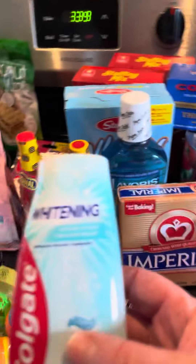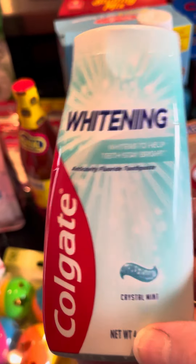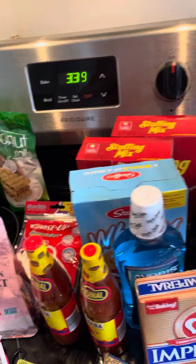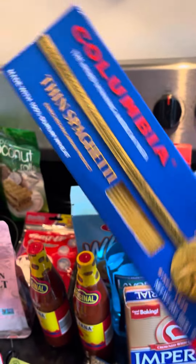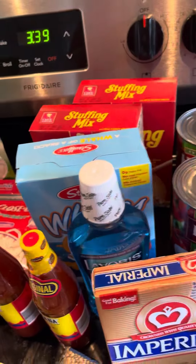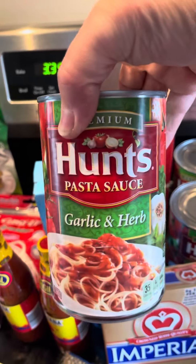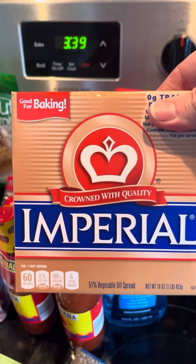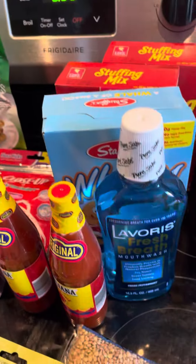I got some white Colgate. I got myself a Betty Crocker. I got some Spaghetti Columbo — I think that's spaghetti. I got some Hunts Garlic and Herb, three of those. I got some Imperial Butter, there's four sticks in here. I got two bags of Lentils.